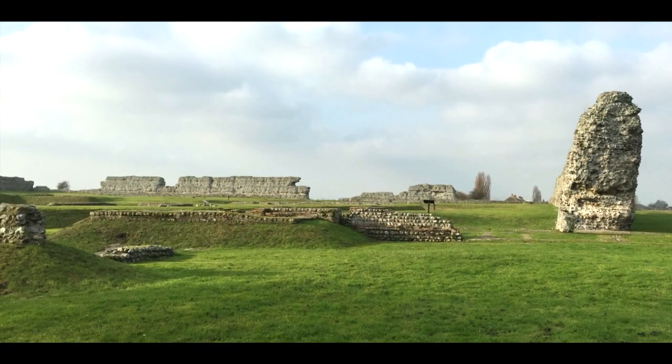In the third century, a series of coastal forts were constructed along the southeast coast of Britain. Today, these are collectively known as the Saxon Shore Forts. The aim of this series is not just to explain when and why the forts were built, but to try and understand their environmental context and operational use.